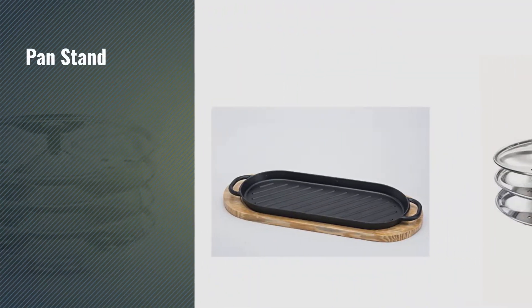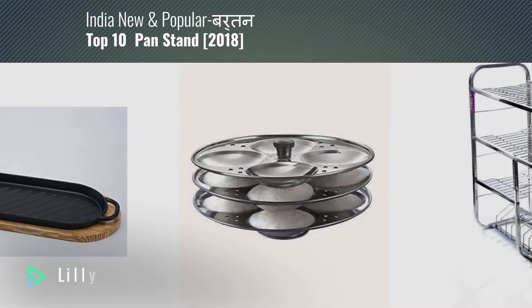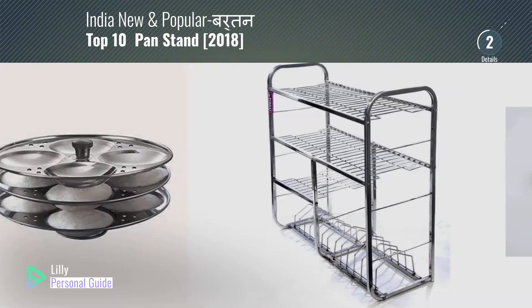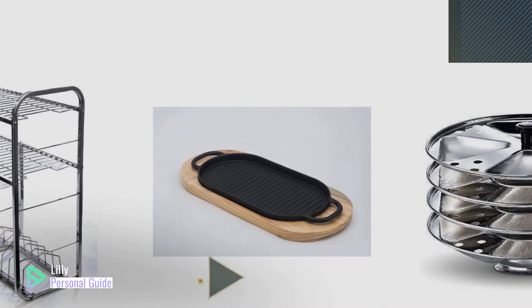If you're looking for a pan stand, this video is for you. My name is Lily, your personal guide. Welcome to our channel. At any time you can click the circle in the corner and get more info and real-time deals on your favorite products.